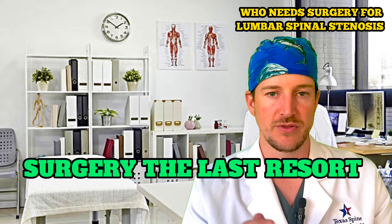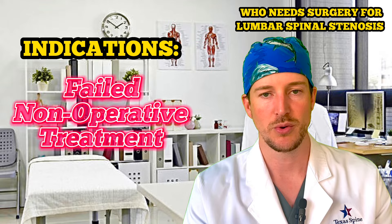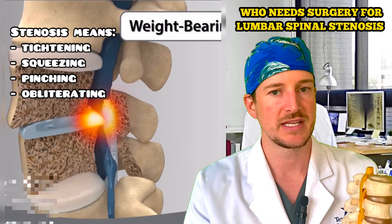If those non-operative options haven't worked after a certain time period, that's when surgery is indicated. Surgery has the most favorable results — in the high 90s in terms of success rate — for those that failed non-surgical treatment options and those that have shooting pain going down.